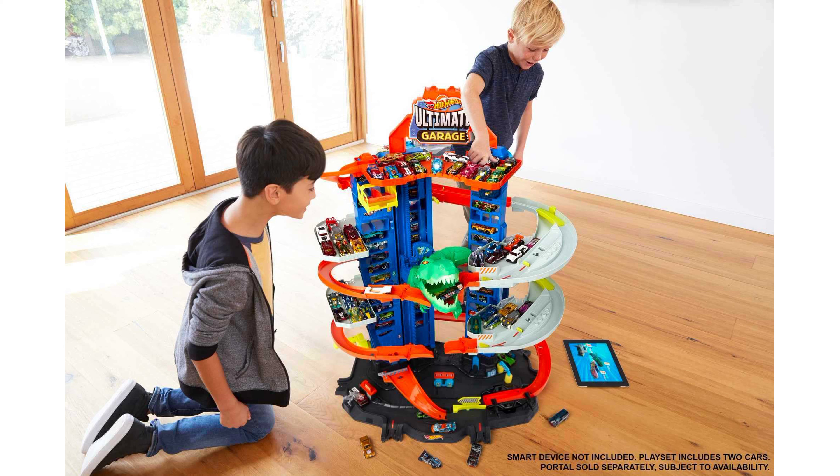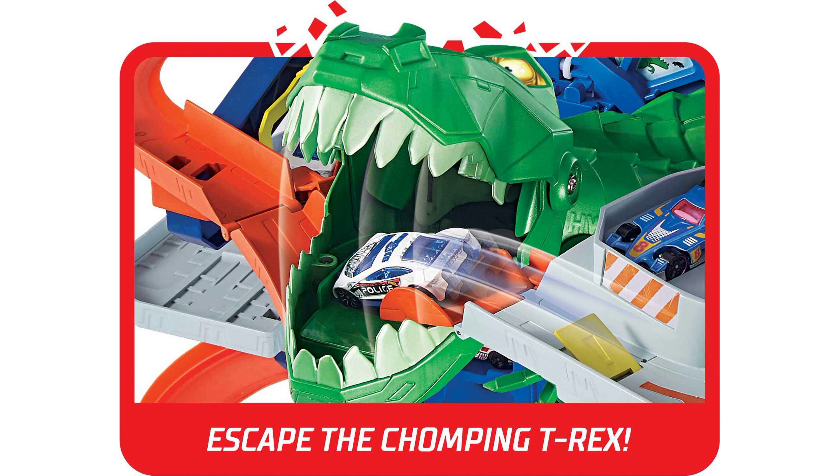Included in the set are two Hot Wheels 1:64 scale vehicles ready for action right out of the box, and an elevator that can carry two cars at once to the top of the garage. From the top, the cars can race down through the multi-level garage, providing continuous thrills and a big air jump challenge.